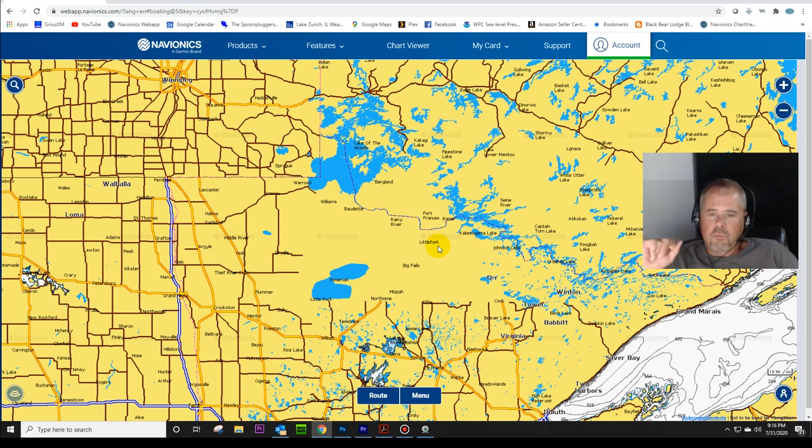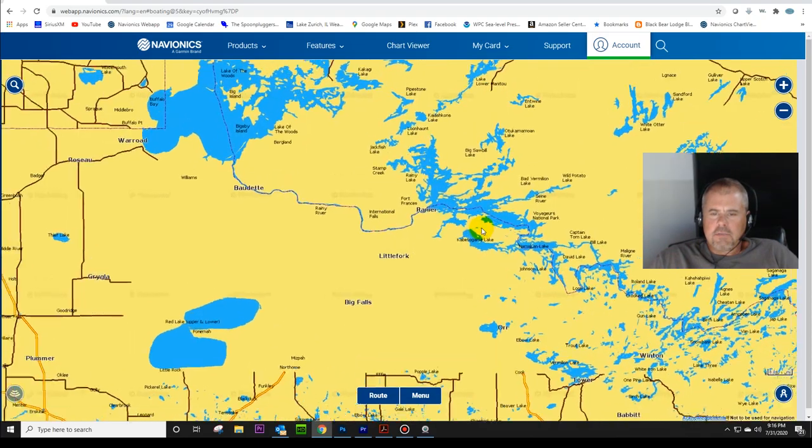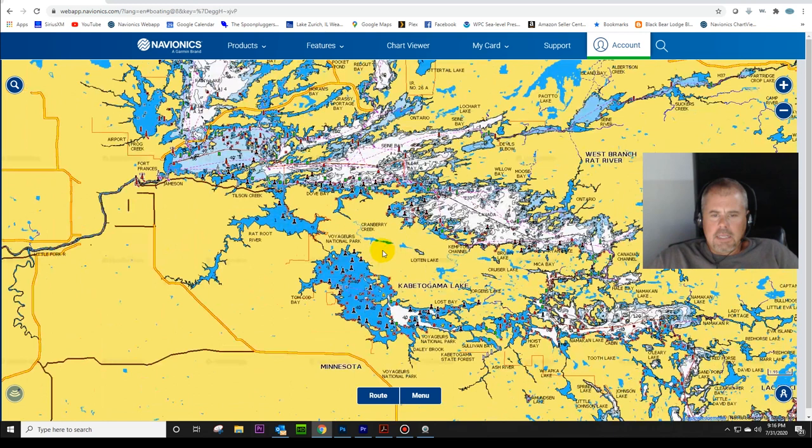I wasn't familiar with Rainy Lake at all - not one bit, other than we would drive by it on our way up north. The only thing I knew about Rainy Lake was from watching TV shows like Midwest Outdoors many years ago - Rainy Lake Houseboats was a big advertiser. But then I started looking into it, and they've got Voyageurs National Park. They have quite a few - I want to say maybe 60 scattered campsites, mostly on islands, throughout the Rainy Lake area. Apparently you've got to make reservations; you have to register and get a permit. So I looked into it maybe less than two weeks before we were going up there.